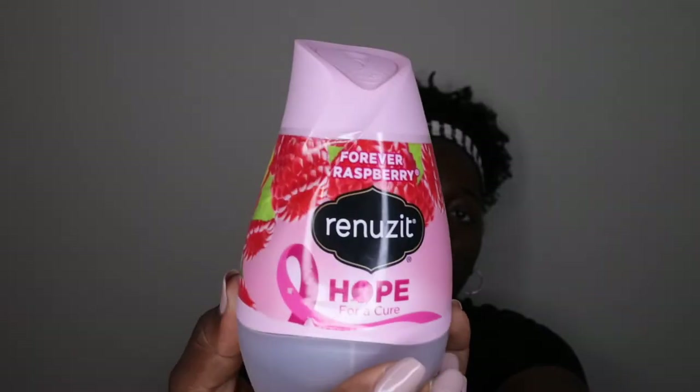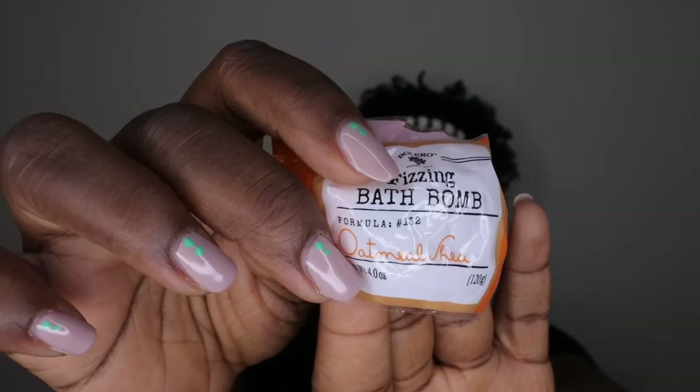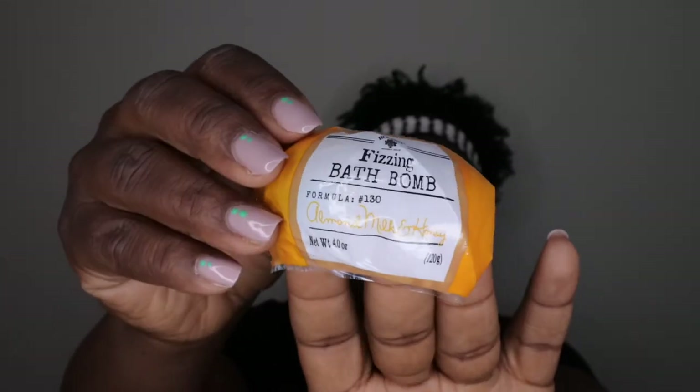Next I have some air fresheners — a Glade in Hawaiian breeze, and a Reniss Forever Raspberry, which actually has really good throw — I would recommend getting that one for sure. I also used up more bath bombs from Bolero in oatmeal shea and another in almond milk and honey. These were okay but I don't think I like them as much as the ones that came in the silver package.